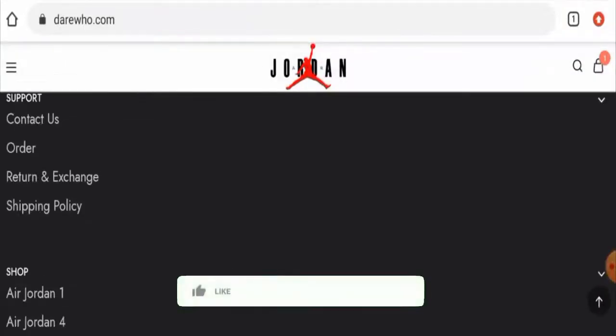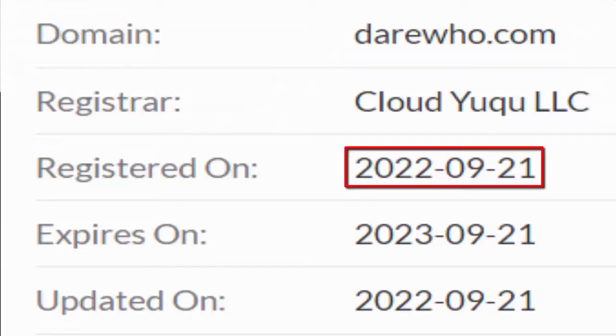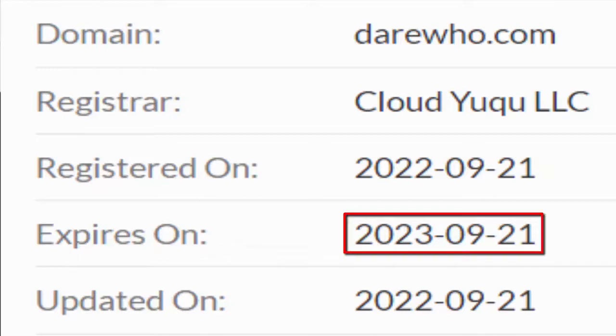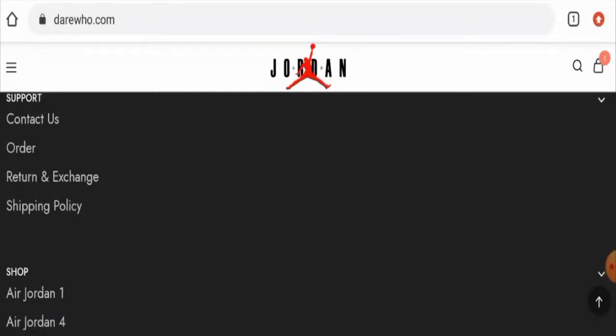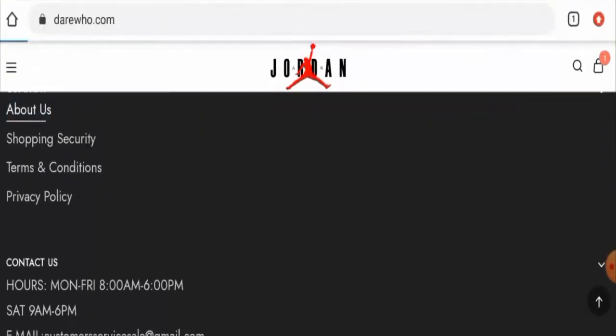Before going further, please like, share, and subscribe to our channel and share your viewpoints in the comment section. Now we're going to talk about the legitimacy factors with the help of which you can assess whether this website is legit or a scam. This website is secured by the HTTPS protocol and SSL integration to keep details and transactions safe, which is a good sign. However, the website was created on 21st September 2022 and will expire on 21st September 2023, meaning it was created recently and hence cannot be fully trusted.